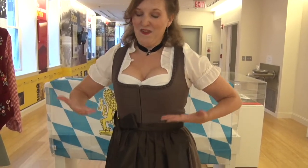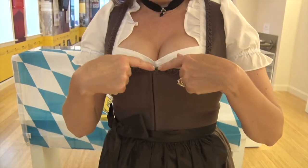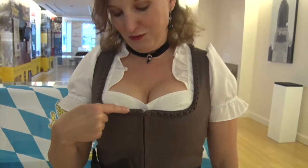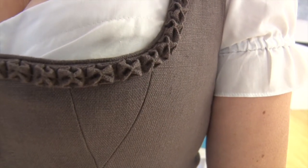The blouse is also short-waisted — that is, it ends right here. As you can see, the neckline, which is square, is decorated with fabric that is folded to resemble the open mouth of a frog. This is called Froschgoschel in Bavaria.